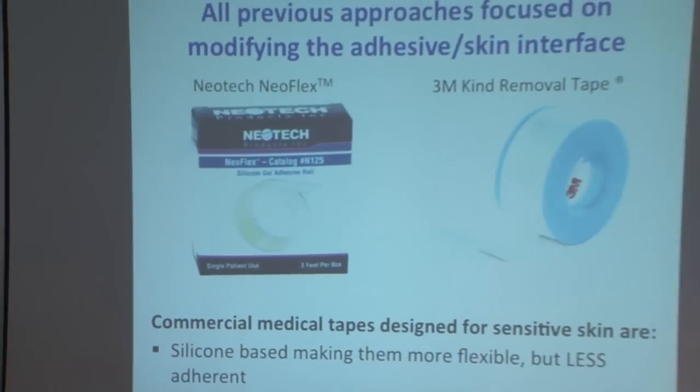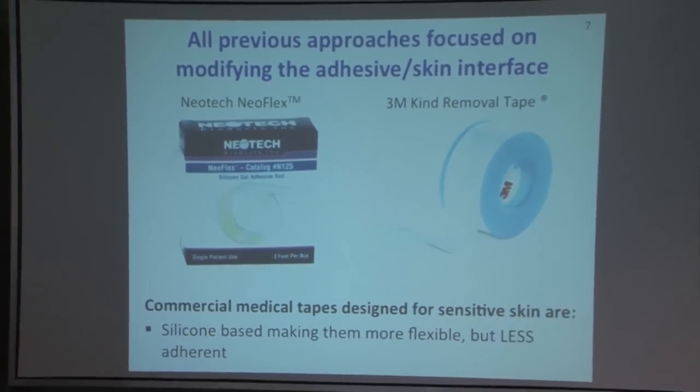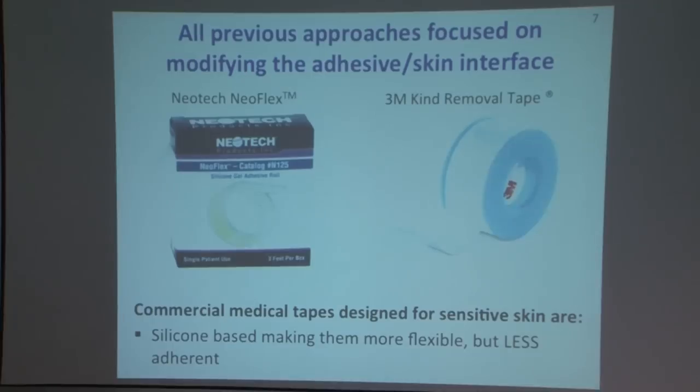There has been some work to try to develop new medical tapes, mainly focused on changing the adhesiveness to the skin. The idea is if you could dial down how sticky these tapes are, you can remove them more easily, and it does work in terms of reducing damage. However, this design does not allow for devices to be secured to the skin — the tubes are constantly being tugged on, the babies are moving around, and this design actually fails in its ability to secure devices.